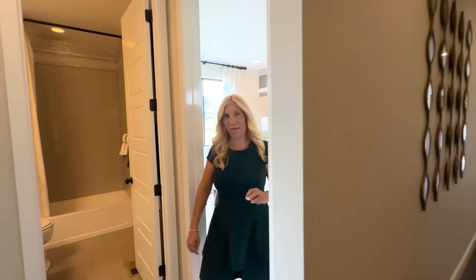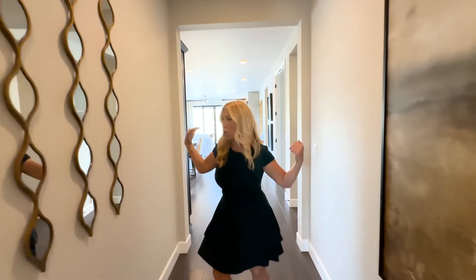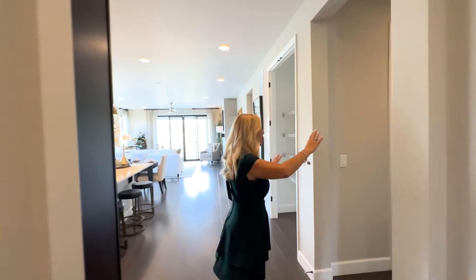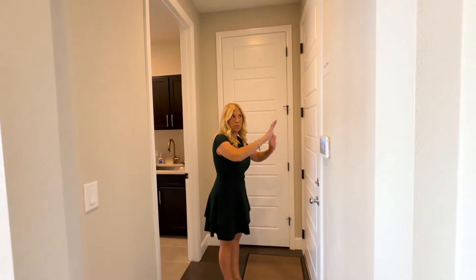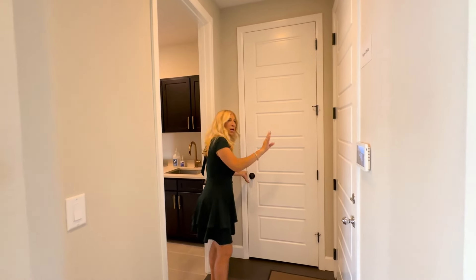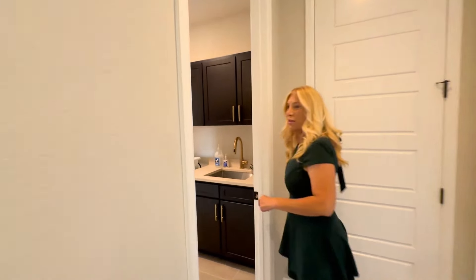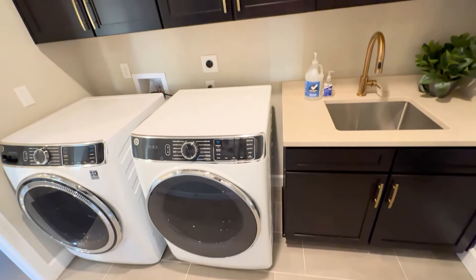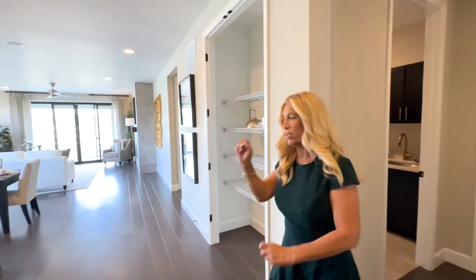We'll come out of there and let's continue the tour by going down the long hallway right here to the right. This is the door to the two-car garage, but people are working in there so we can't go in there. Here we've got a coat closet and there are two ways to get to your laundry room — you can get to it through here or on the other side.